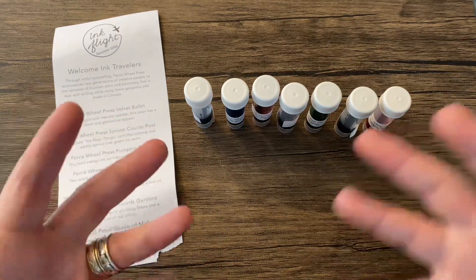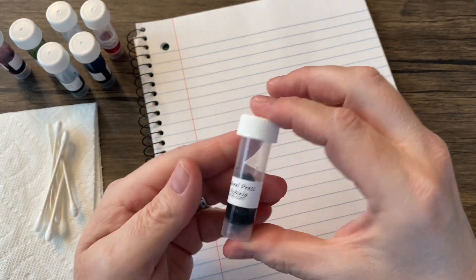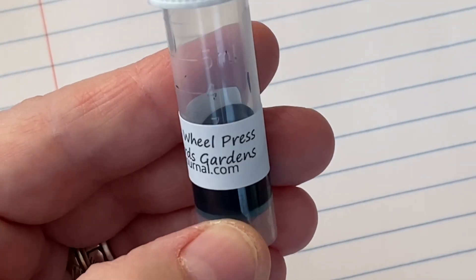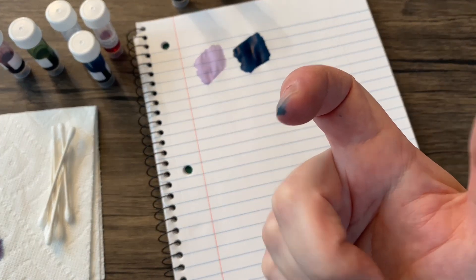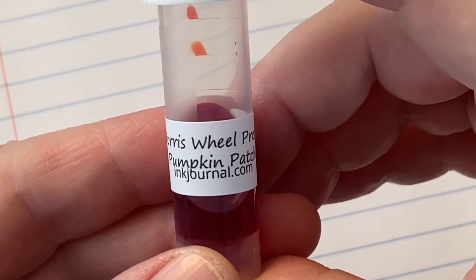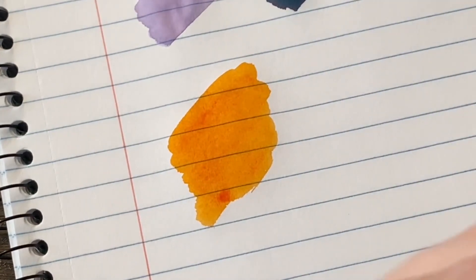And of course we're going to do some swatches. First up we have Little Robina — I assume these need a little shaking. Next up is Edward's Gardens. Yeah, I might be buying that one. I think I have to buy it now — it's on my finger. Next up is Stroke of Midnight. That is another good one. Then we have Pumpkin Patch. I like it, but do I really need another orange ink?